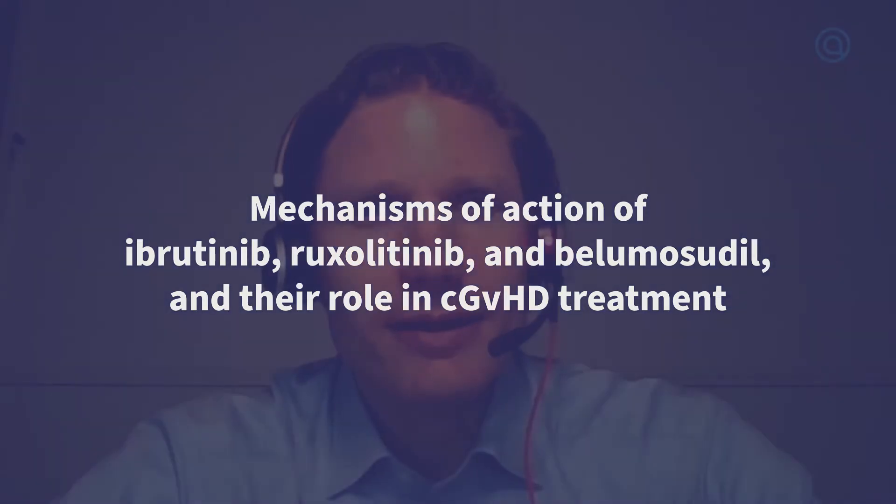Hello, my name is Robert Zeiser. I'm the director of the Division of Tumor Immunology at Freiburg University Medical Center. Today I will talk about the mechanism of action of ibrutinib, ruxolitinib, and belumosudil, and their role in chronic graft-versus-host disease.